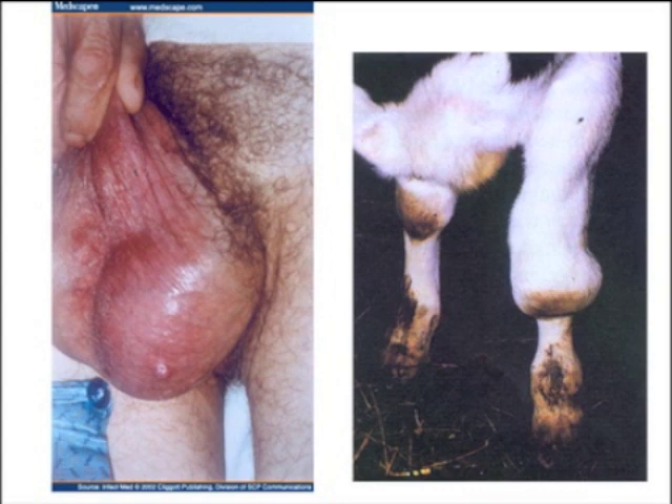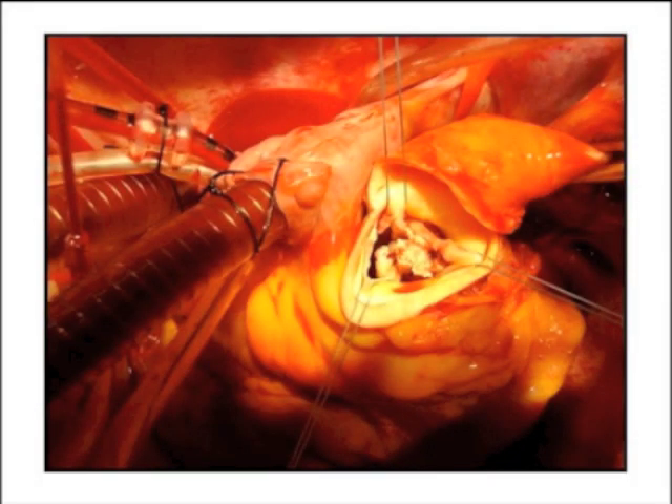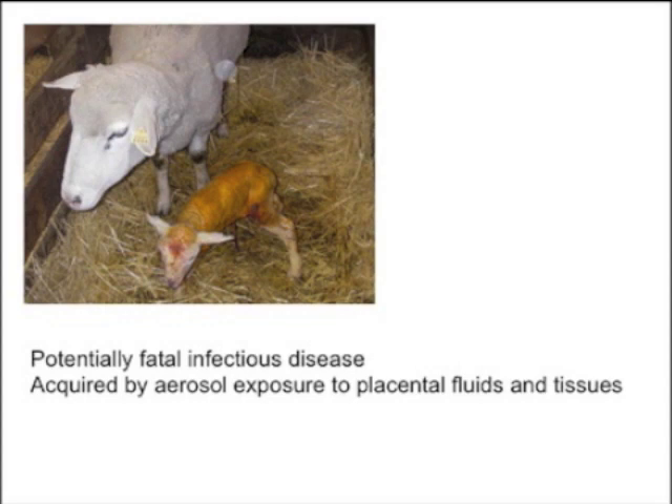Brucellosis can produce Brucella-associated hydroceles — very red, very tender — as an uncommon manifestation of disseminated Brucella. Brucella disseminates to all lymph nodes and bone marrow, causing a variety of diseases including endocarditis and meningitis. You can also get endocarditis from eating tainted goat or sheep meat. We probably saw one culture-negative endocarditis about four years ago and never could get a firm diagnosis — the serologic kits don't work very well.